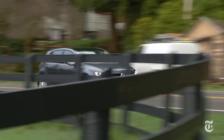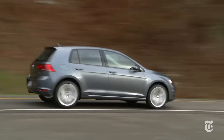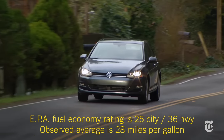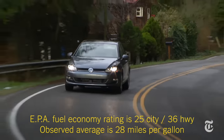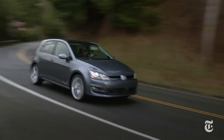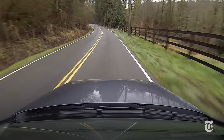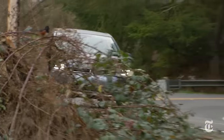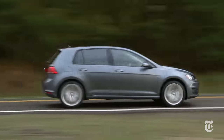Most Golfs sold in North America are made in Mexico. Longer, wider, and lower than the outgoing car, it's lighter by up to 79 pounds. That helps fuel efficiency — compared to the old base engine, it's up by six miles per gallon highway.